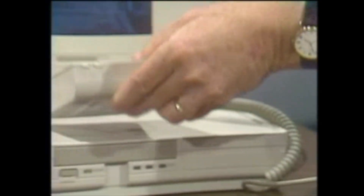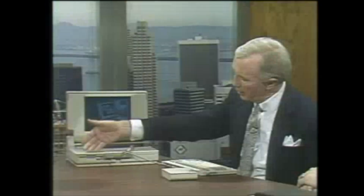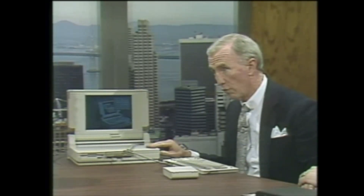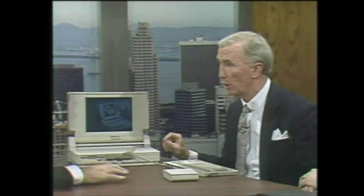The battery fits right in the front of the unit — I brought an extra battery along so you could see that. It uses a 3-and-a-half-inch, 1.4-megabyte floppy drive, and it comes with either a 20- or a 40-megabyte hard drive. It uses the 80C286 microprocessor running at 12 megahertz, so it's a very high-performance system.